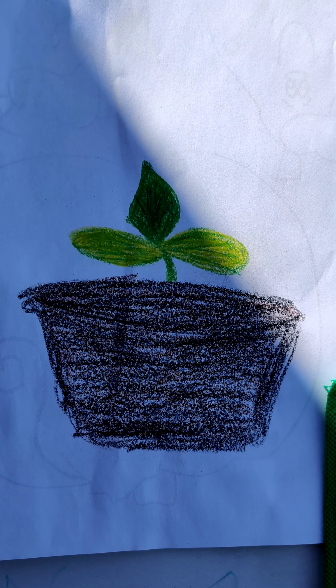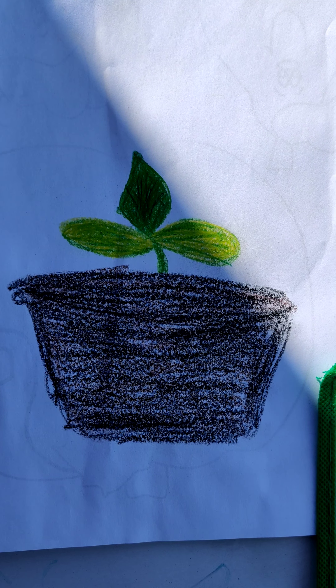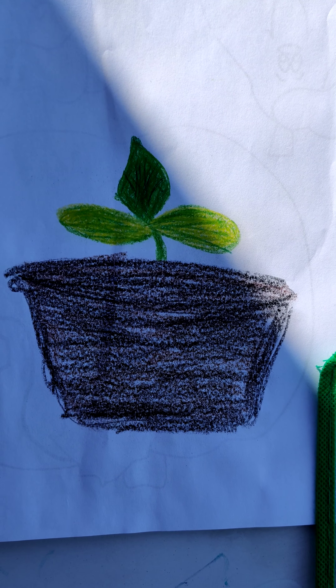We're going to do a cucumber. You're going to need your journal sheet and the back side of your journal sheet.